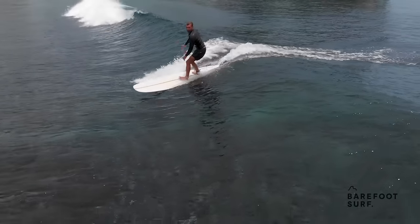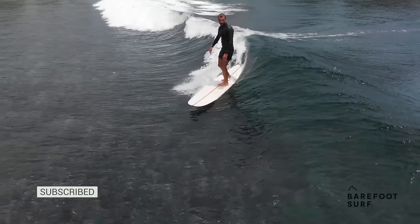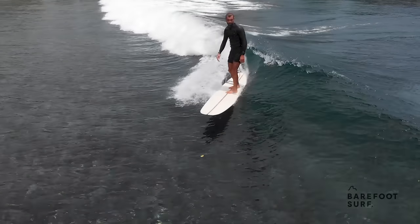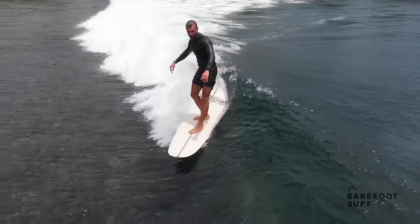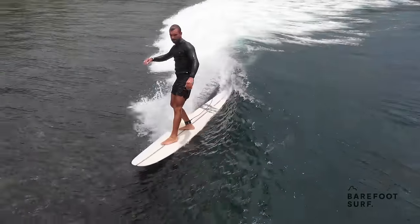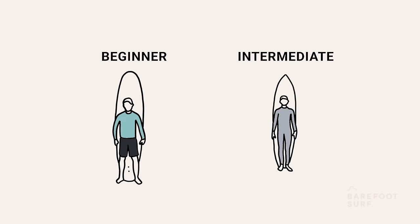After learning to catch whitewater waves and popping up consistently, a beginner surfer is usually going to be looking at understanding how to pass the break and consistently catching and surfing unbroken waves to the beach, frontside and backside. To help you achieve this faster, we have broken down some of our best tips on transitioning from a beginner to intermediate surfer.